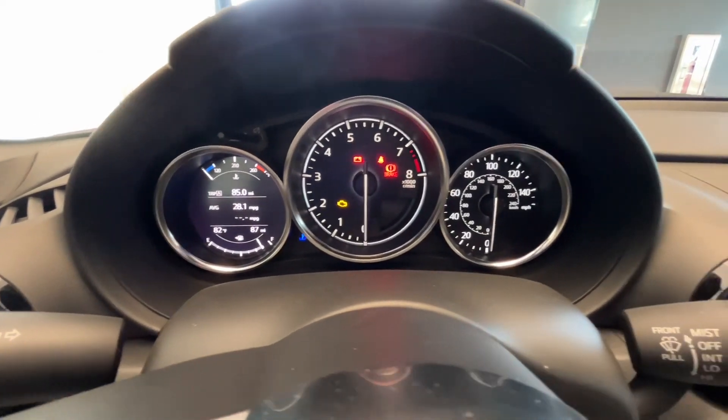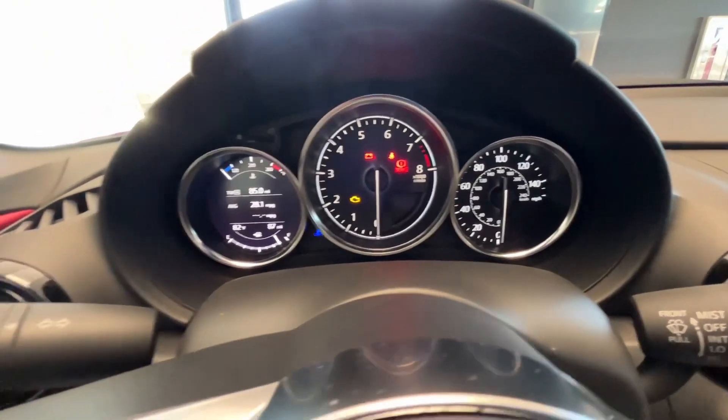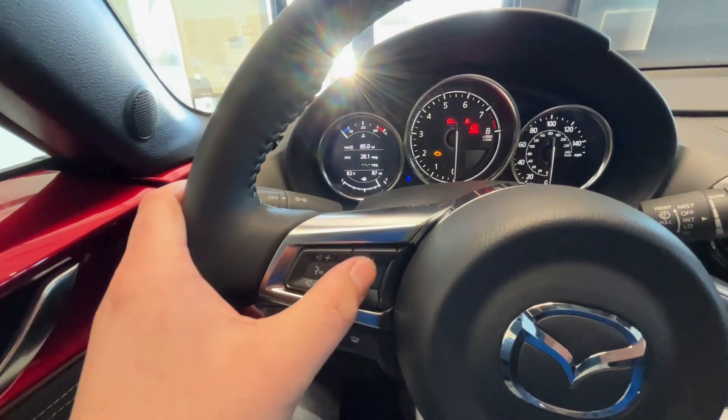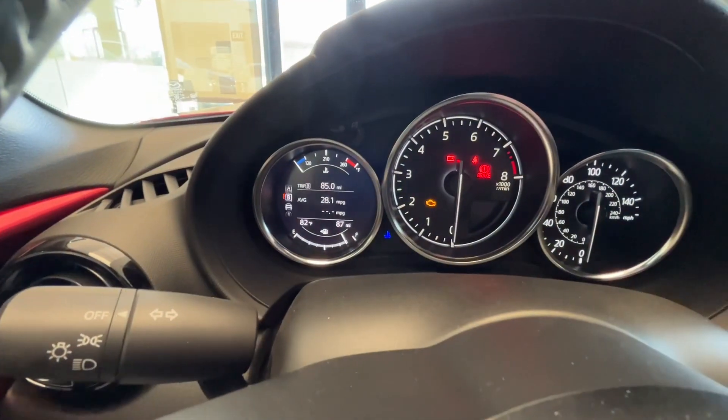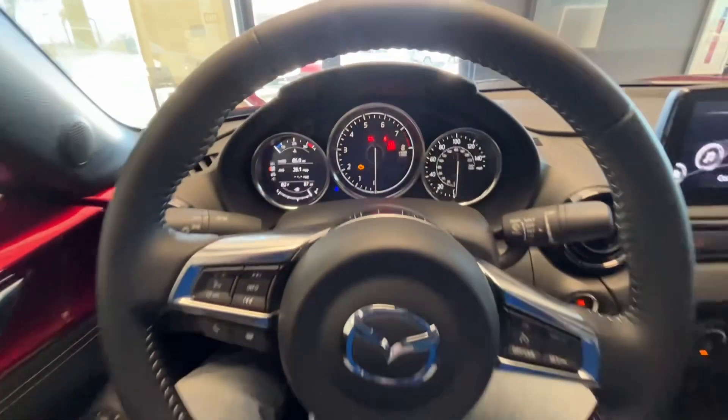Here is a look at the gauges. You have your tachometer in the middle and your speedometer on the right-hand side. By clicking this info button here, it is going to change the gauge on the left-hand side, so you can pick whichever configuration you like best.